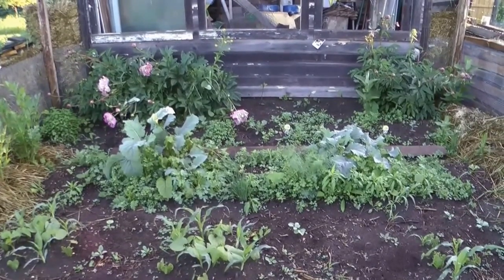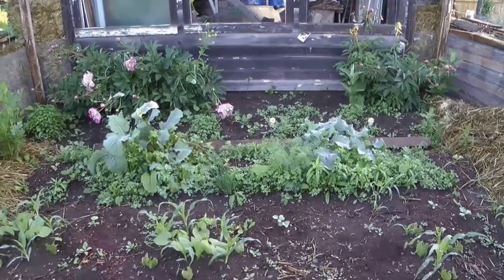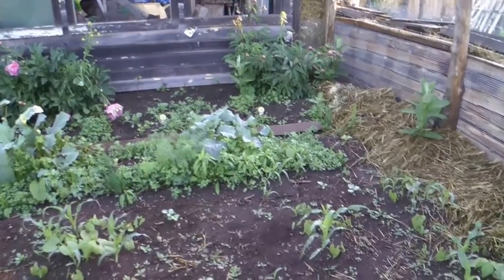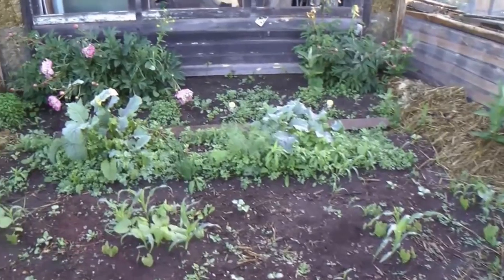Kohlrabi, beets, and onions grown with that clover patch. And I got watermelons planted all between the corn and in the background here.